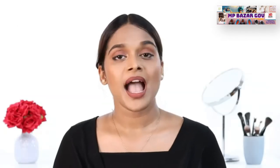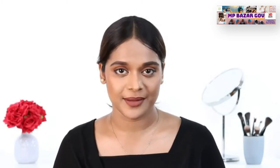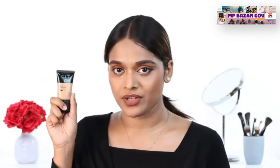Hi guys, I'm Anugha. As a makeup enthusiast, I'm on the constant lookout for new products to try. That's when I landed on this foundation from Maybelline New York. It's called the Fit Me Matte & Poreless Foundation.